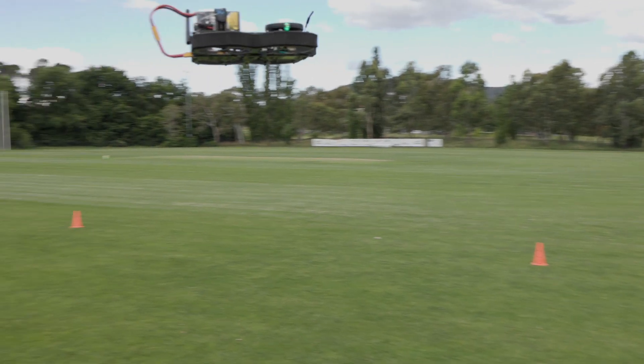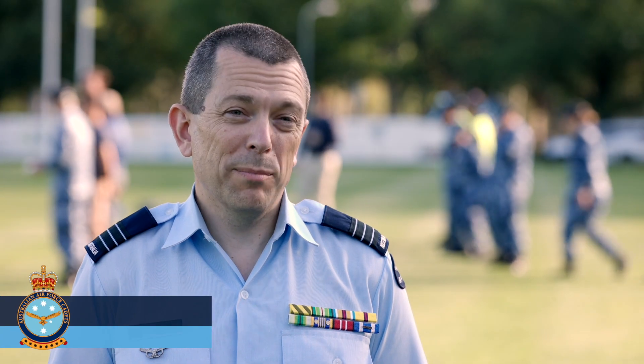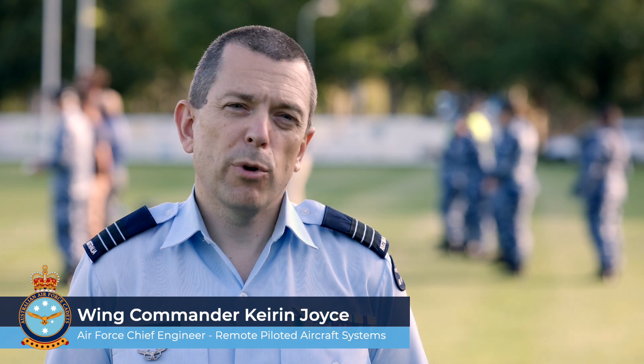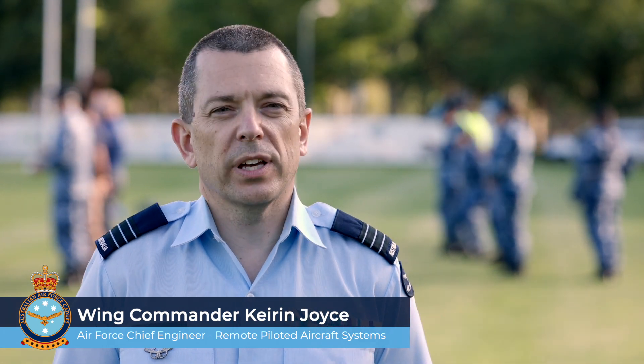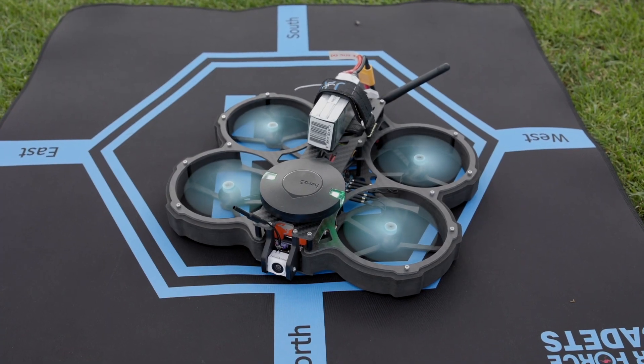Do a 180, and see if you can go back the other way. The airspace will get more and more uncrewed. Robotic technology is really moving ahead in leaps and bounds, and you can see that in Air Force aircraft programs as well.